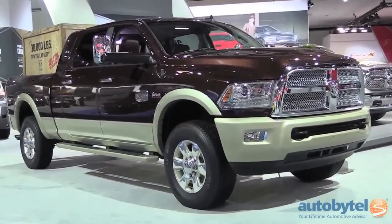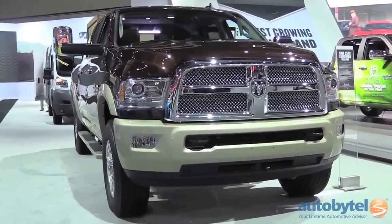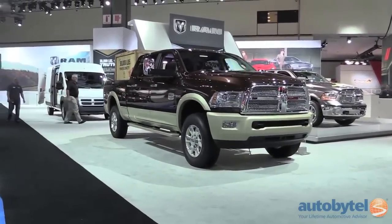Ram trucks are in full effect at the show, and the 2015 Ram 1500 has gained a reputation as one of the most comfortable full-size trucks around, thanks in large part to the decision to outfit its rear suspension with coil springs instead of the traditional leaf design.